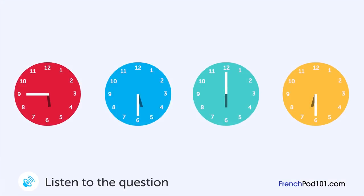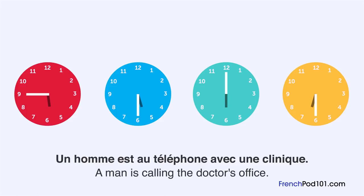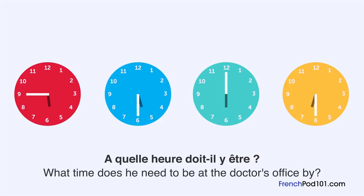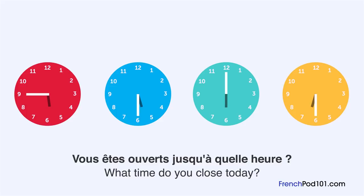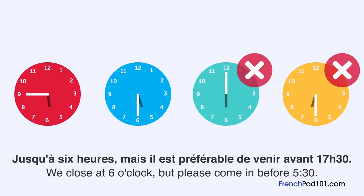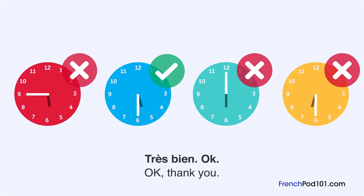Un homme est au téléphone avec une clinique. À quelle heure doit-il y être? Bonjour. Comment puis-je vous aider? Vous êtes ouvert jusqu'à quelle heure? Jusqu'à 6 heures. Mais il est préférable de venir avant 17h30. Très bien, ok. À quelle heure doit-il y être?